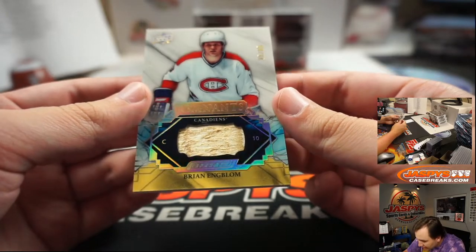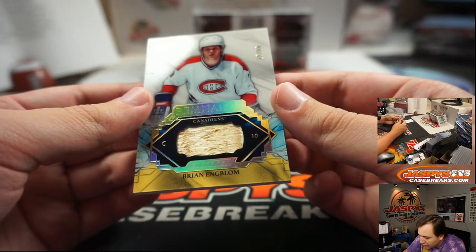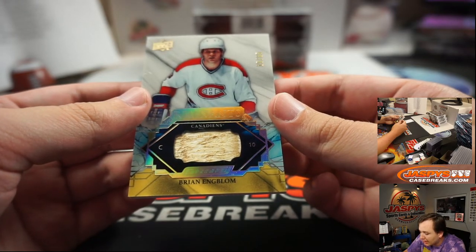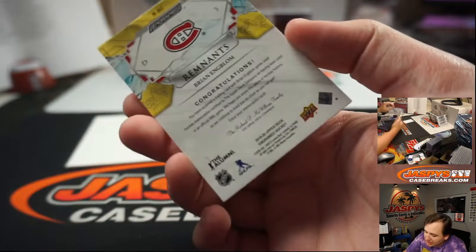And we have a Remnants, 15 of 65, Brian Engblom, Montreal Canadiens, piece of the stick. That's Sean.